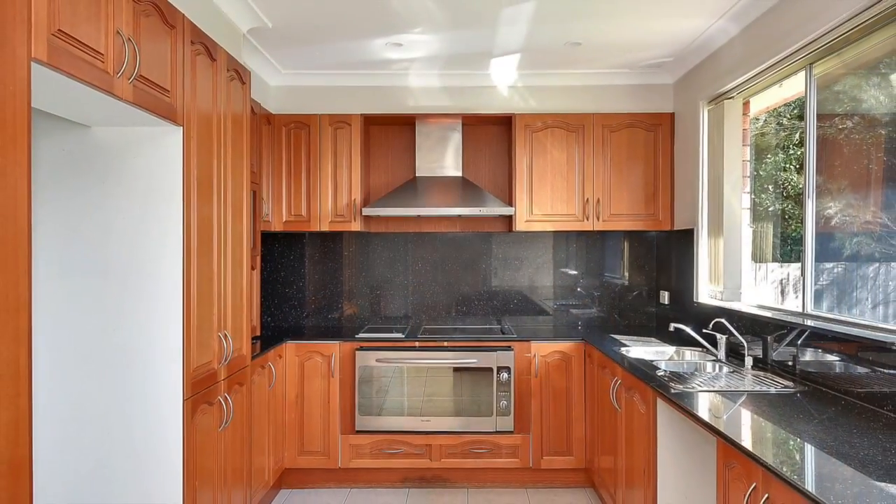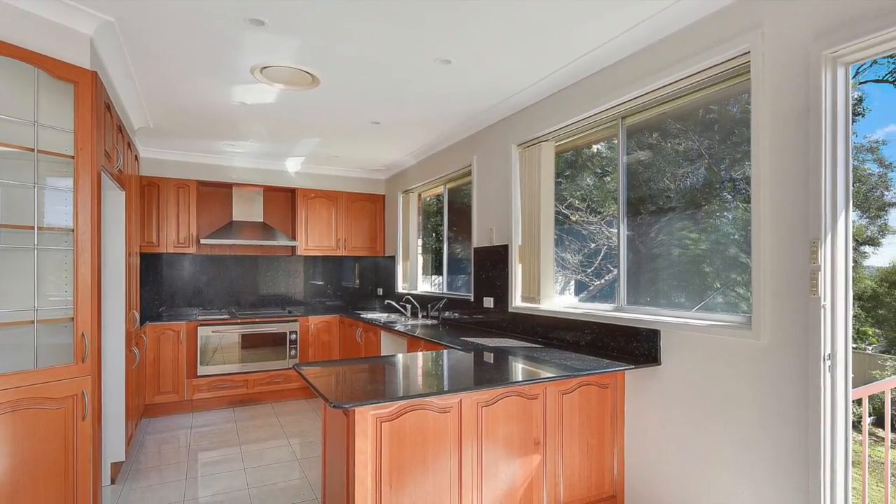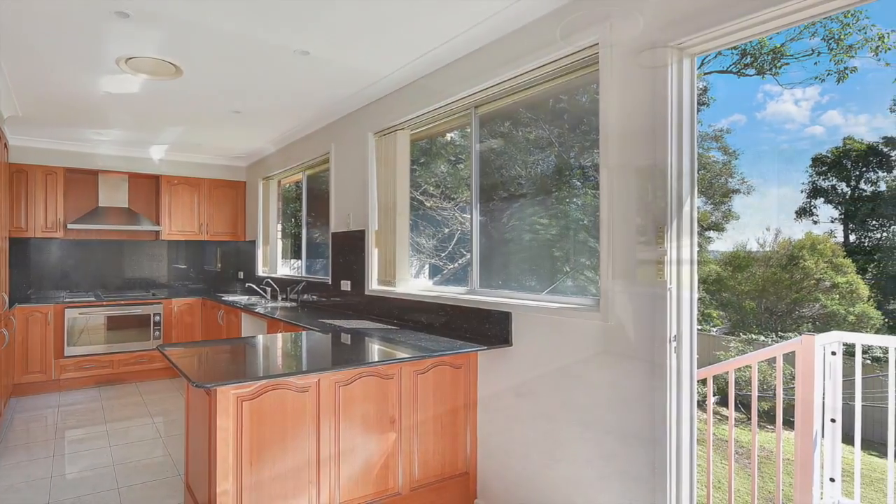The modern kitchen offers granite benchtops, 900mm wide oven range hood, 600mm wide cooktop, one and a half sinks plus ample timber storage cabinets, and you have views overlooking the rear yard.